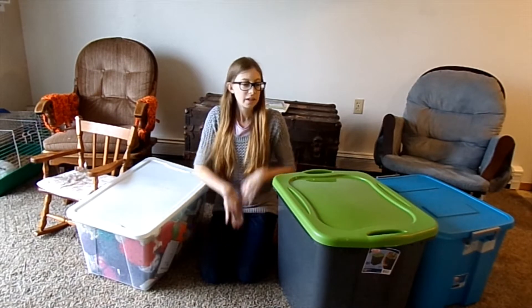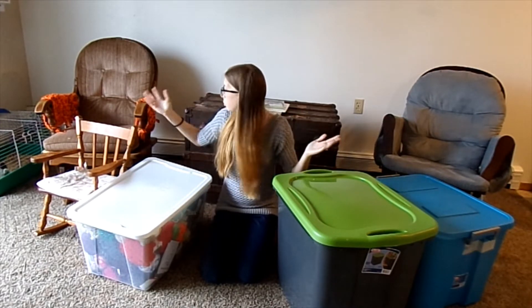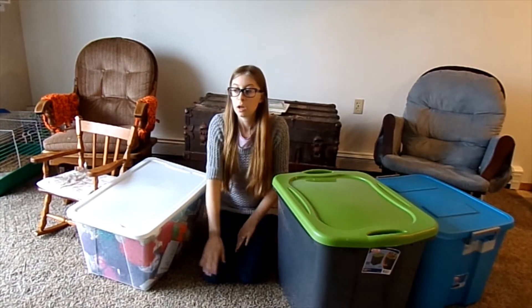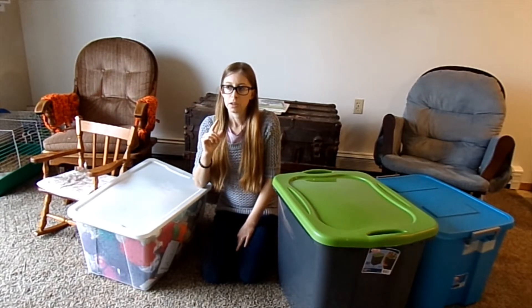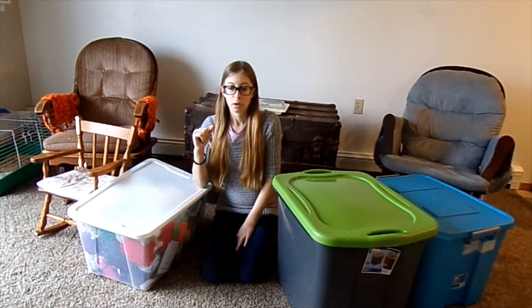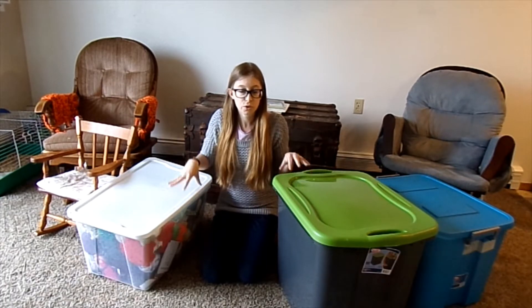Hi everyone, it's Gabby on the Farmista. You can see I have some bins here which I am very excited about, and you might also notice that I'm in front of a blank wall. We have moved two times since the last time I put out a video, and now we live in Iowa instead of Wisconsin. We just got to go back to Wisconsin this past weekend to visit my in-laws and get some stuff out of storage.